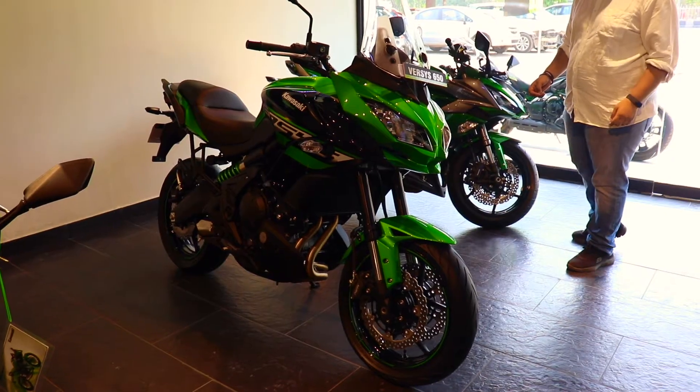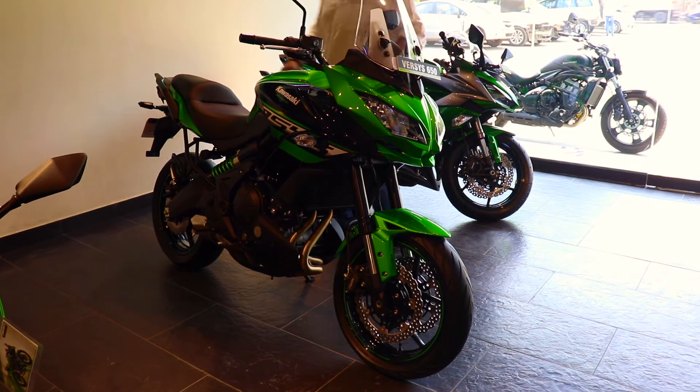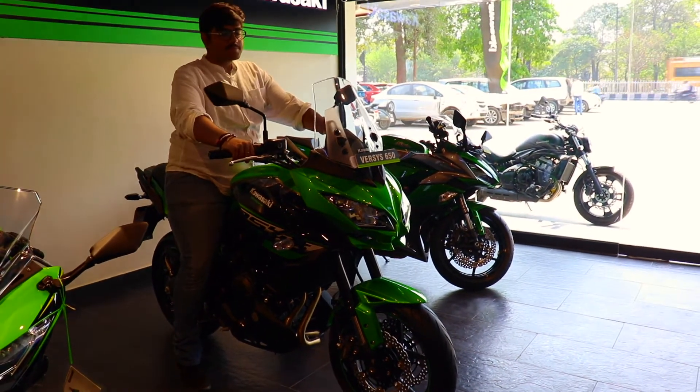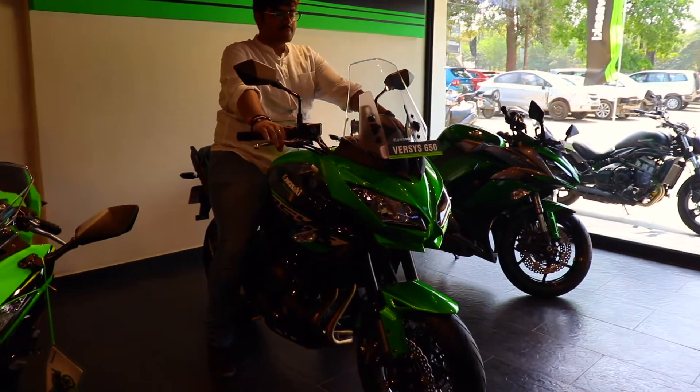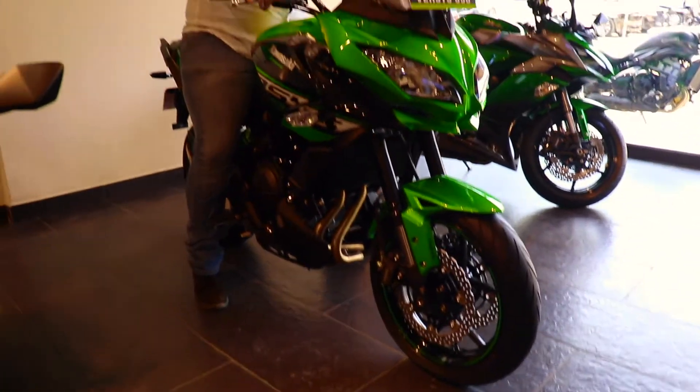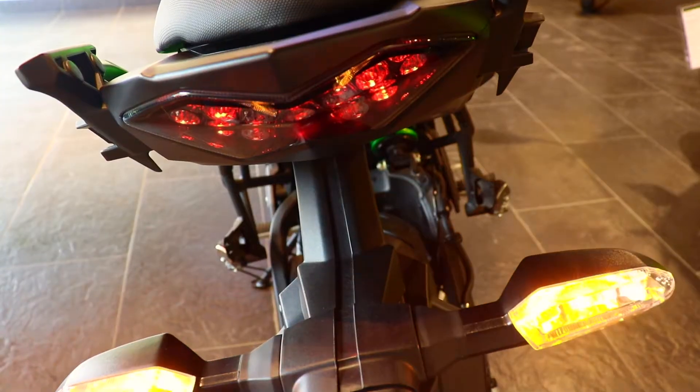Now I am sitting on the bike — my height is around 5'11". I don't have full foot contact; I'm balanced on my toes. It's manageable, but a minimum height of 6 feet would be more comfortable on this bike.